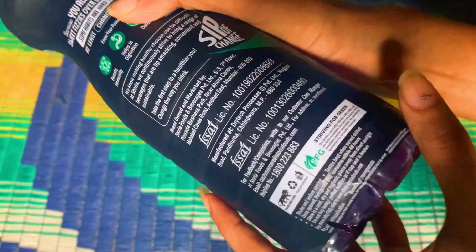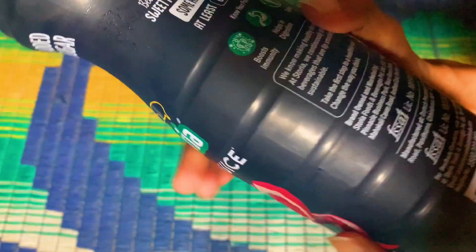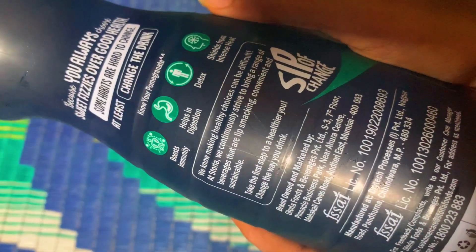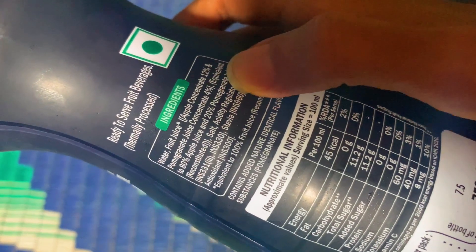They have mentioned no added sugar, but as you can see here, it actually contains a non-caloric natural sweetener — stevia. And they've labeled it as 100% pomegranate juice. Let me show you the ingredient list.